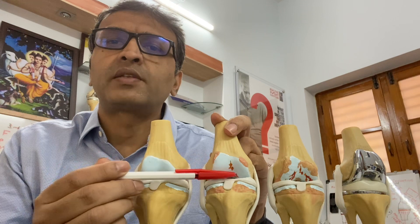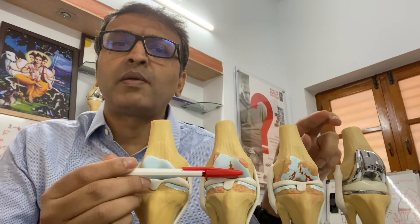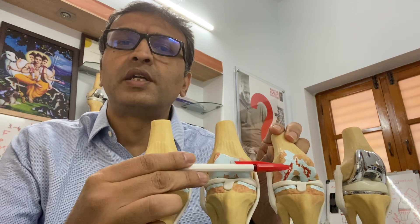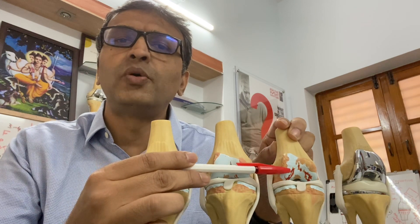So an early arthritis or chondromalacia starts setting in by 35 years. By the time one approaches 55–60, these areas devoid of cartilage become only bigger. That is when you have a full-blown arthritis.